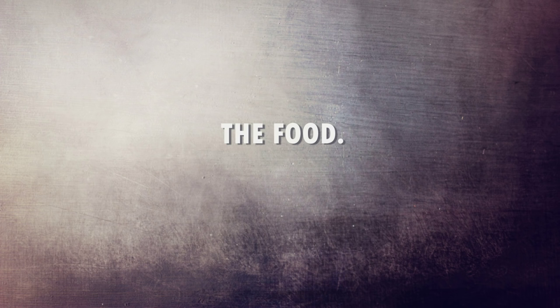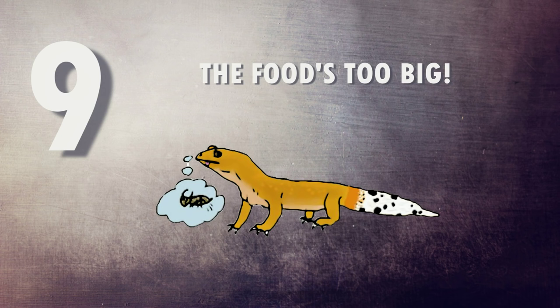Now let's look at the food they're refusing. Number nine: is it too big? If it's too big they can choke on it, or they may not even attempt to eat it. You may see people online giving their gecko a pinky or a giant roach and posting it for views — please don't recreate that. Even a cricket that seems slightly big should be avoided, as it will just put the gecko off its food and take much longer to swallow and digest.